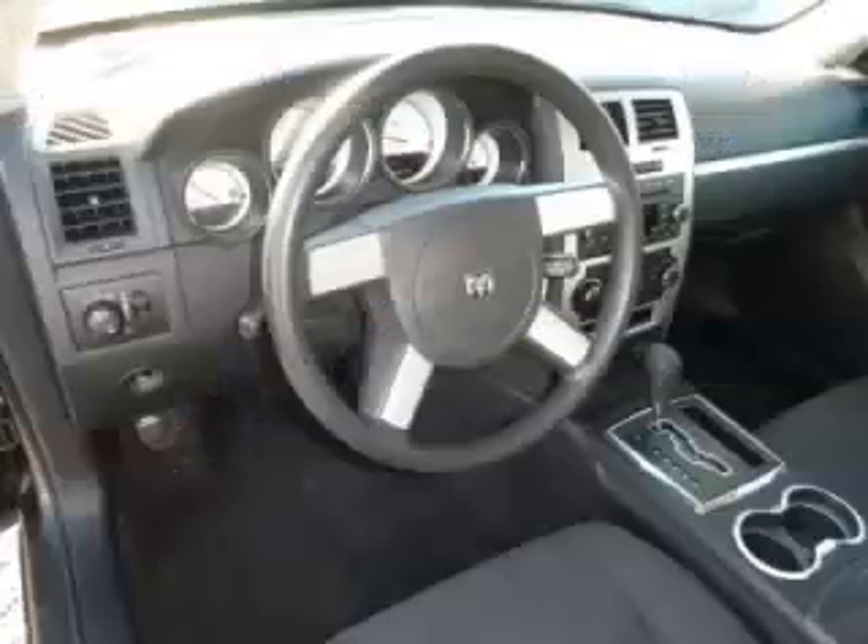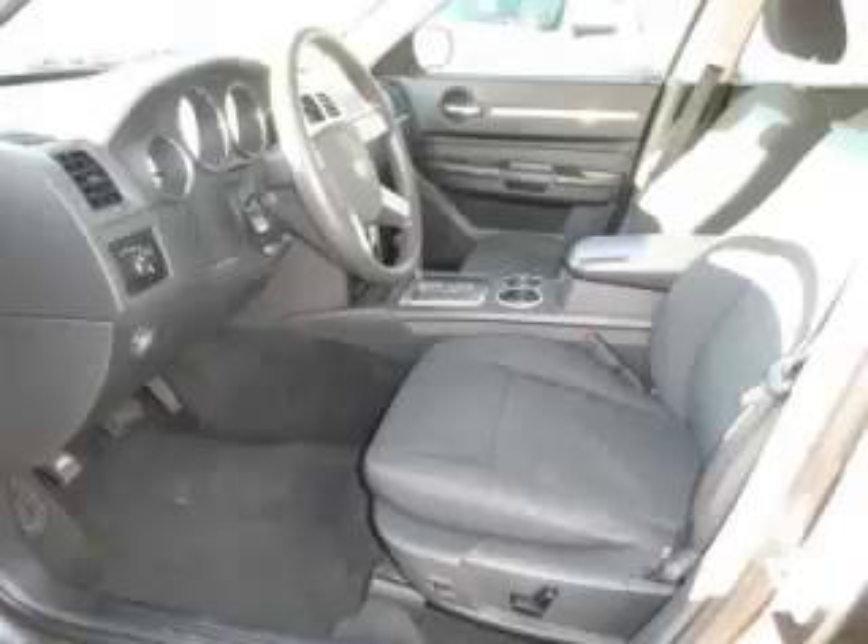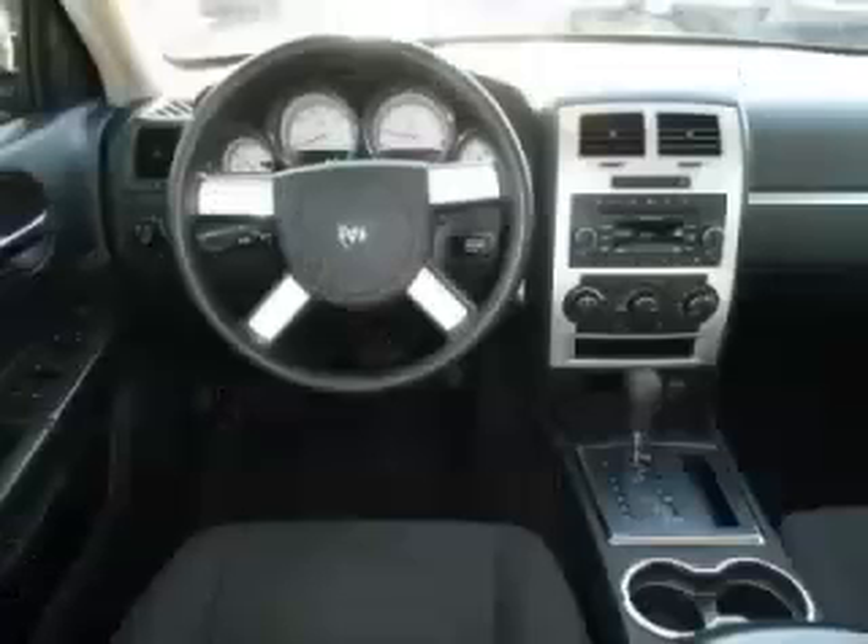Top features include custom wheels, tinted windows, fog lights, four-wheel disc brakes, and tilt telescope steering. Are you ready to experience this vehicle for yourself?